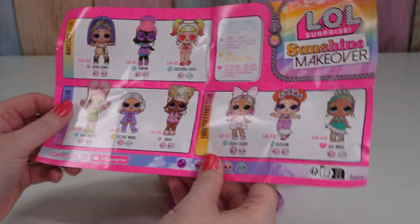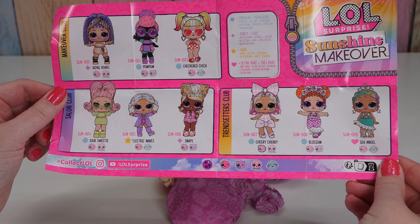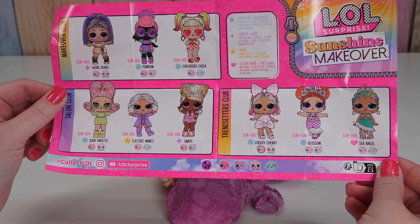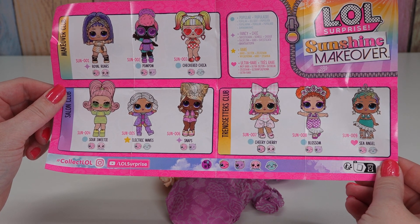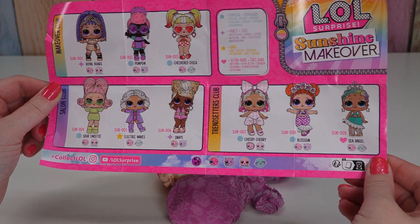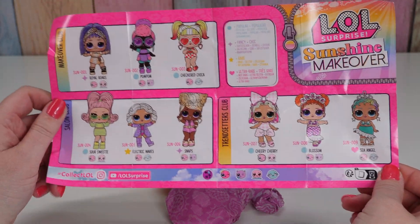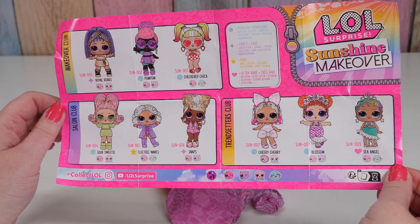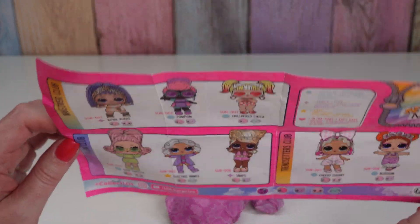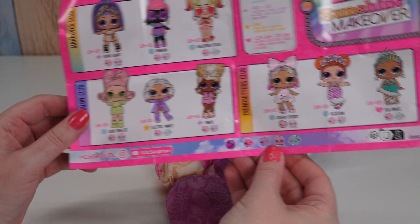Are these all new dolls? I think they might be. So we have Royal Roars, Pom Pom, Checkers Chica - that's cute - Sour Sweetie, Electric Waves, Snaps, Cherry Cherry, Blossom, and Sea Angel. These are all cute. We have the Makeover Club, Salon Club, and Trendsetter Club. You know what would be fun is if we got one from each club - there's three in each club. That would be fun.